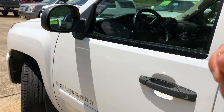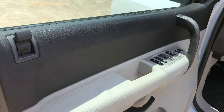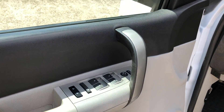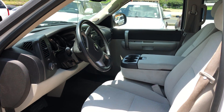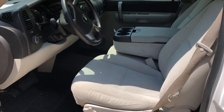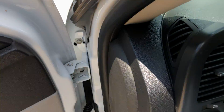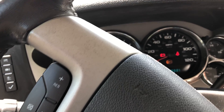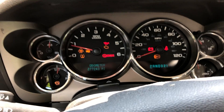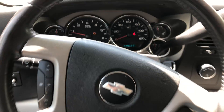It does have keyless entry. Got power locks, power windows, and power mirrors on the side. Got some heavy-duty floor mats in there.